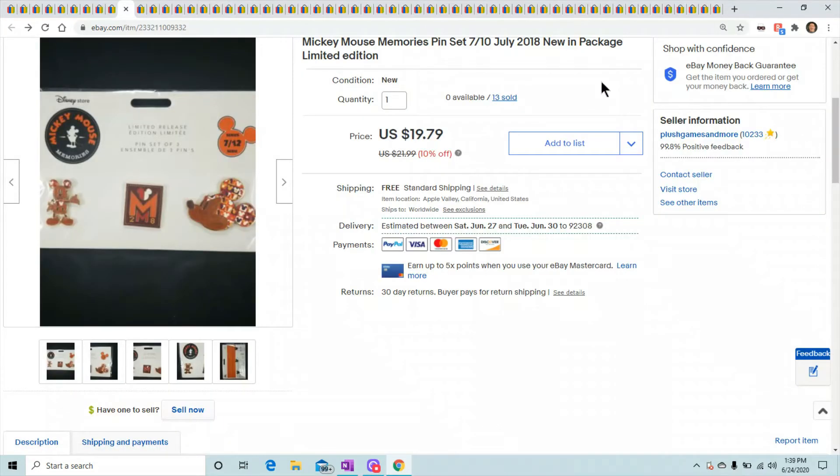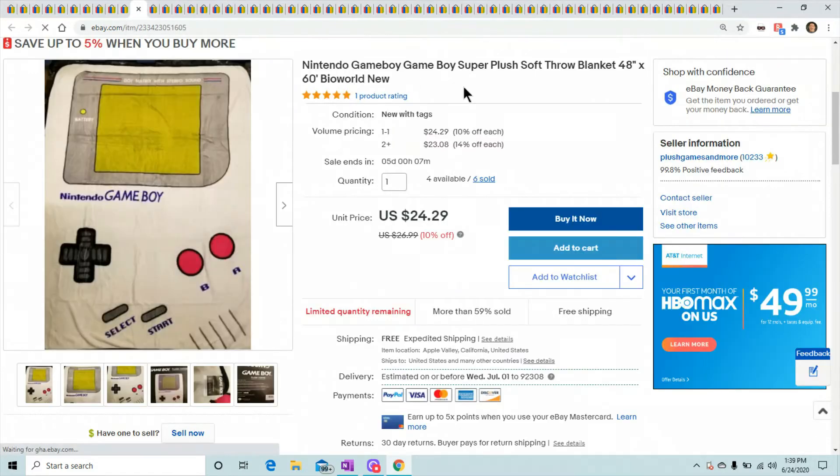Mickey Mouse Memories pins — I got a ton of these from the Disney Store, probably 20 or maybe even 30. They sold for $19.79 each, and that was my last one.